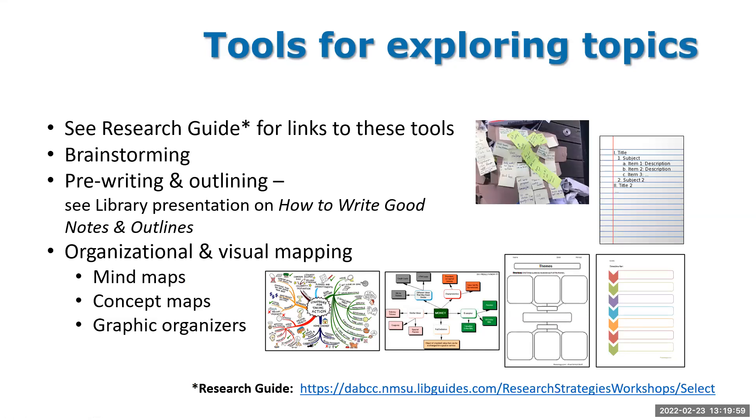For tools for exploring topics — all links are on the research guide. Brainstorming is one approach: you can brainstorm with yourself, a colleague, a fellow student, or even a family member. It's more along the lines of asking: what do I want to know, what do I already know, and where are the gaps in what I know? Pre-writing and outlining is another way of exploring a topic — writing down in outline form what you know, what you don't know, what you've learned so far.